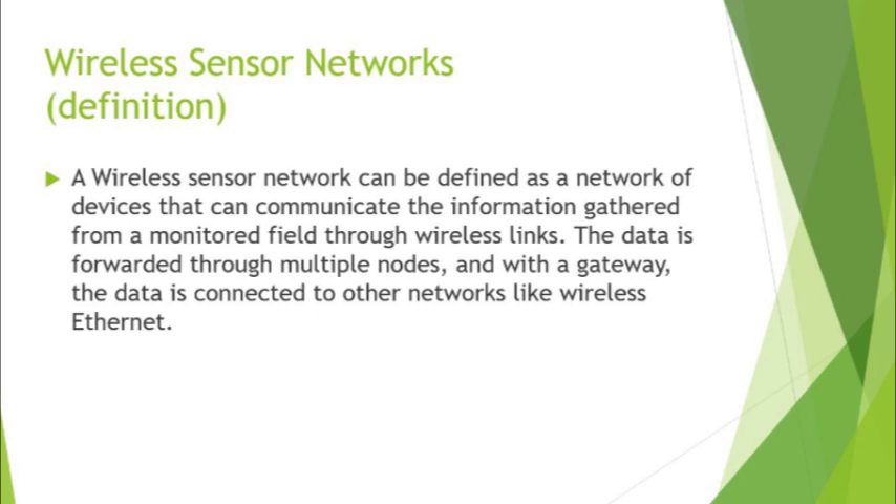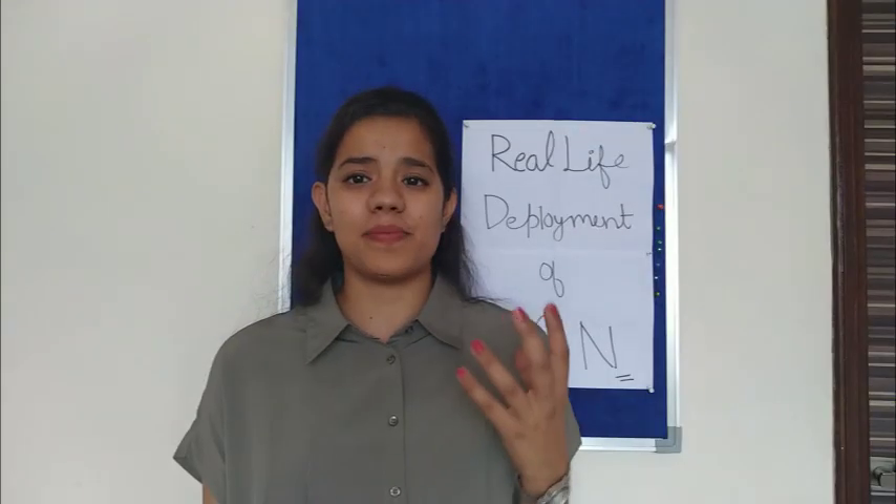A wireless sensor network can be defined as a network of devices that can communicate the information gathered from a monitored field through wireless links. This data is forwarded through multiple nodes and with a gateway. The data is then connected to other networks like wireless Ethernet.